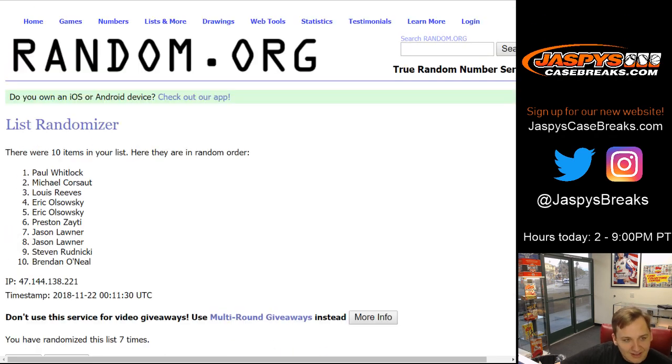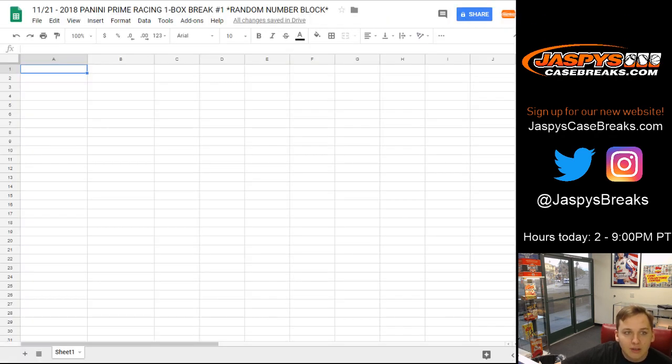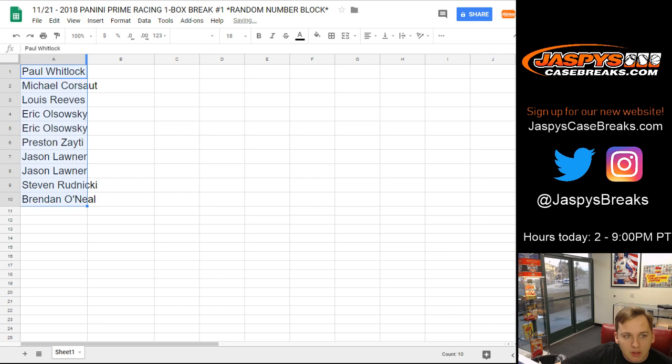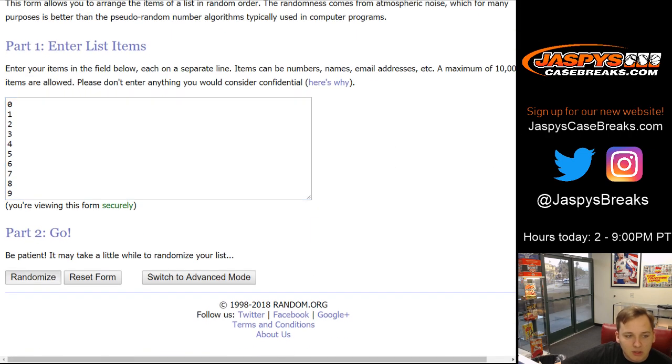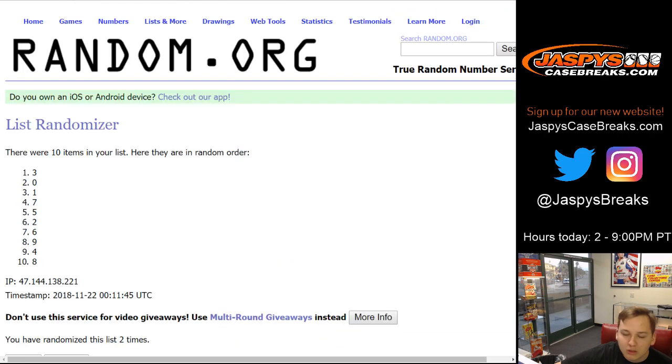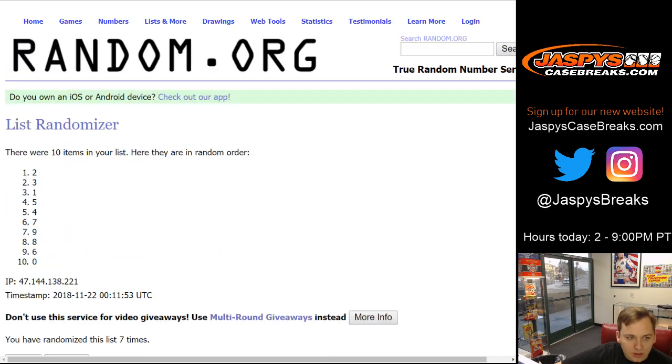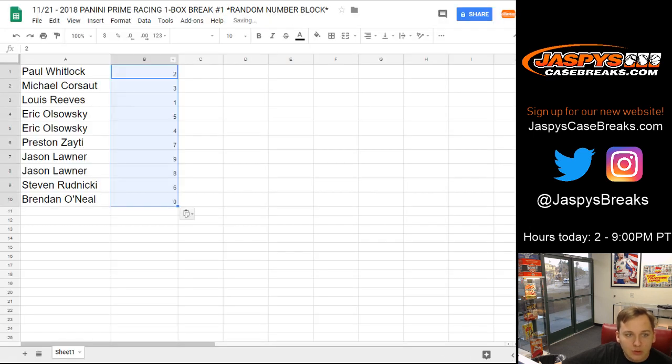Paul W. down to Brendan, and the numbers seven times. Two down to zero. Paul, you got two. Mike, three. Lou, you got number one. Eric with five and four. Preston, seven. Jason L., nine and eight. Stephen R., six. Brendan, zero.